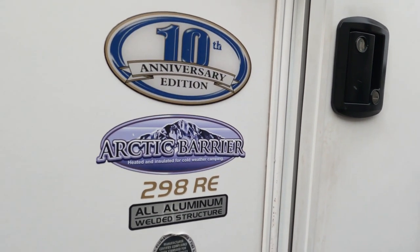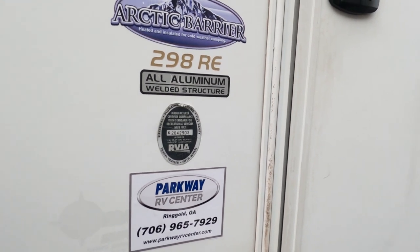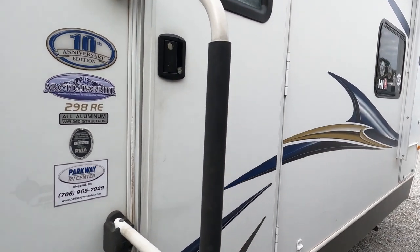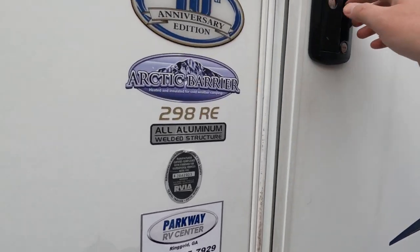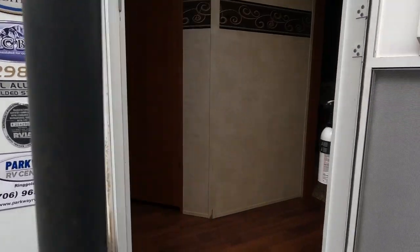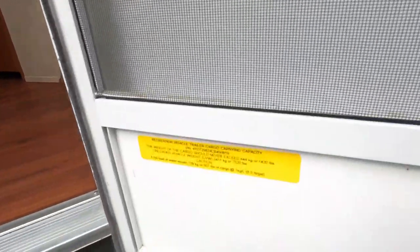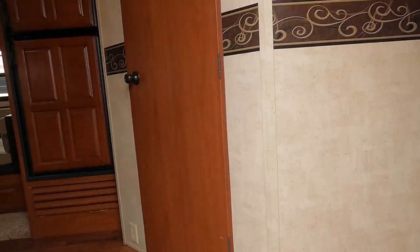These are pretty expensive campers — a lot more expensive than your average camper, especially when they're new. The 298RE dry weight is 7,520 pounds, and in case you ever want to know where to find the dry weight on an Outback, it's right there on the door.